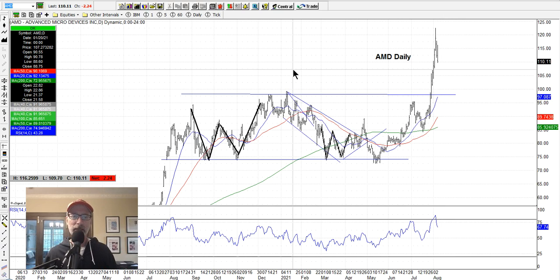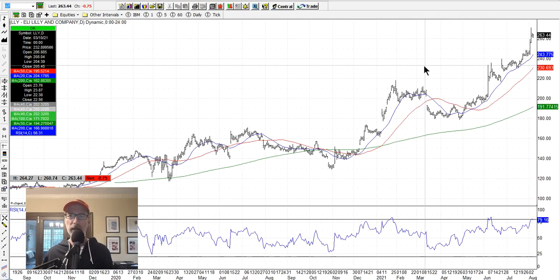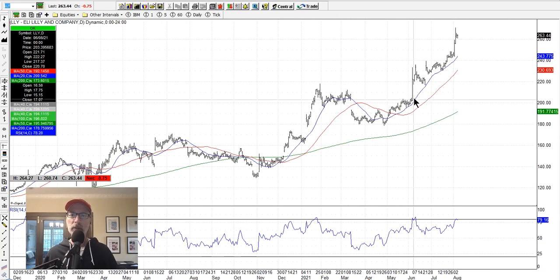Eli Lilly has had a power move higher and has been hugging the 20-day moving average. You use these moving averages as your gauge for timing to get long. See how it powered higher but then had a nice little pullback — the moving average line moved upward so price met up right here, then moved up, met the moving average line again, and continued higher. I believe this little power move higher is going to have the same pattern — there'll be a pullback, the moving averages will move up to meet it, and then it's all clear for the next leg higher. That's how stocks move — they stay in their trajectory but engage with the moving averages.